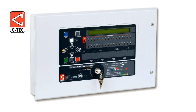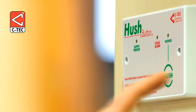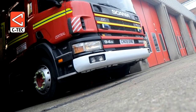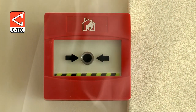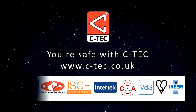Connected to one of CTEK's powerful XFP-addressable fire alarm panels, the hushbuttons give residents complete control over their own fire alarm systems to prevent unnecessary evacuations, expensive fire service call-outs, and the danger of a true alarm signal being ignored. For more information visit ctec.co.uk.